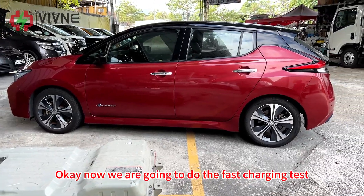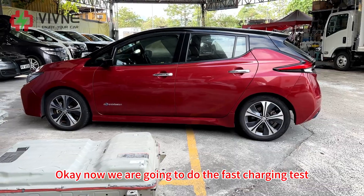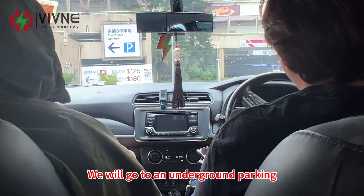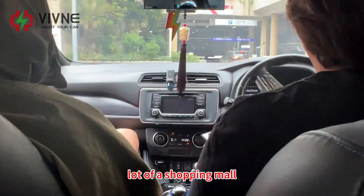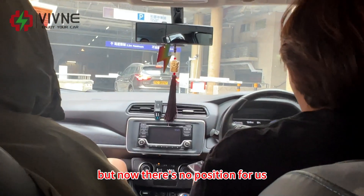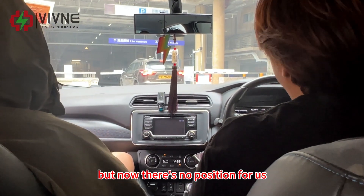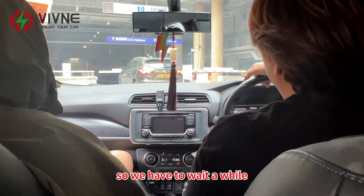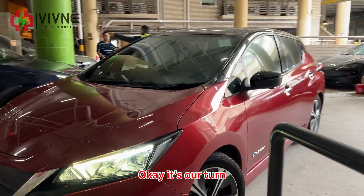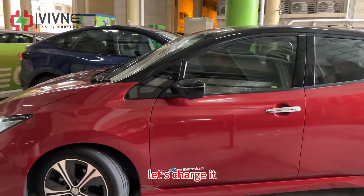Now we are going to do the fast charging test, so let's go to the fast charging station. We'll go to an underground parking lot of a shopping mall where we can fast charge. There's no available position right now so we have to wait a while. Okay, it's our turn — let's charge it.